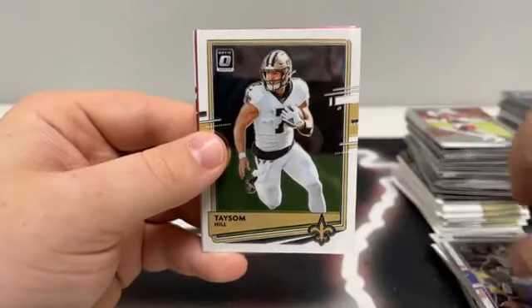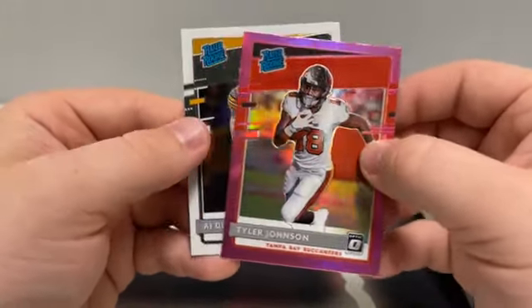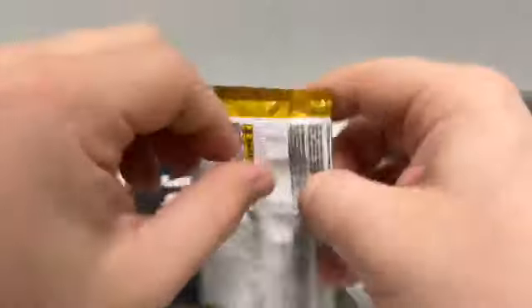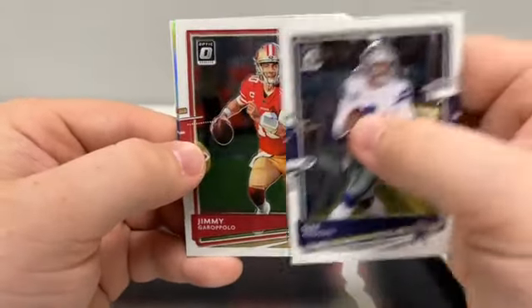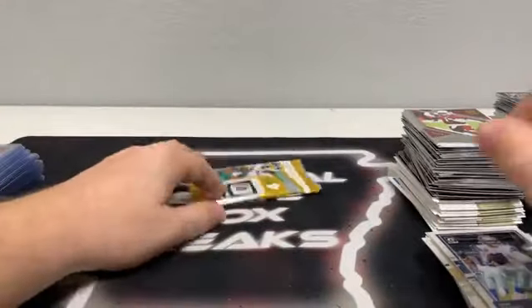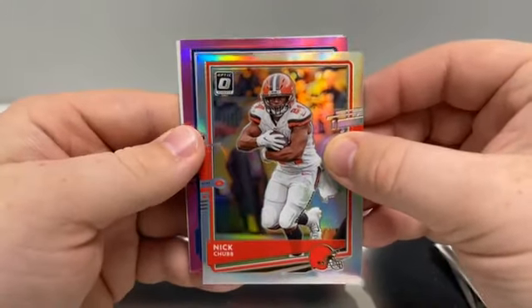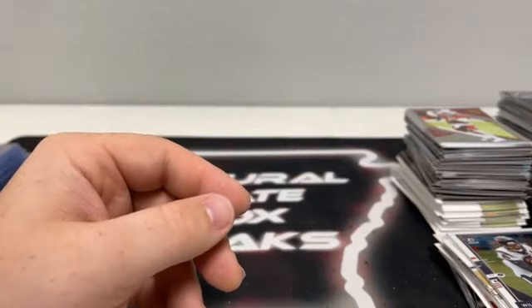Pack four: Tre'Davious White, Taysom Hill, a pink Rated Rookie — Tyler Johnson for the Tampa Bay Buccaneers — and a base Rated Rookie A.J. Dillon for Green Bay. We'll sleeve and top load the Tyler Johnson pink Rated Rookie for the Bucs. Pack five: Dak Prescott for Dallas, Jimmy Garoppolo, a Silver Hollow — that's Andrew Thomas — and a base Trevon Diggs for Dallas. Our final pack: Will Fuller, a hollow Nick Chubb, our last pink — that's Dalton Keene, not a rated rookie — and a base John Hightower. Nothing huge out of Optic — kind of disappointing, but a very nice break overall.